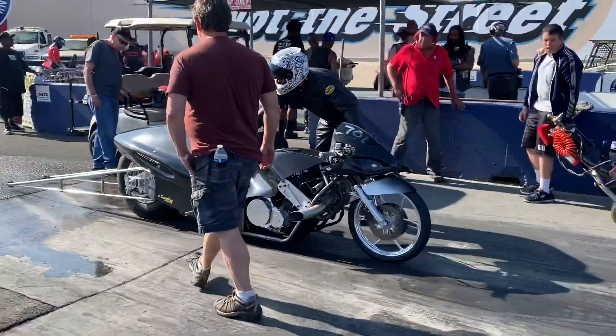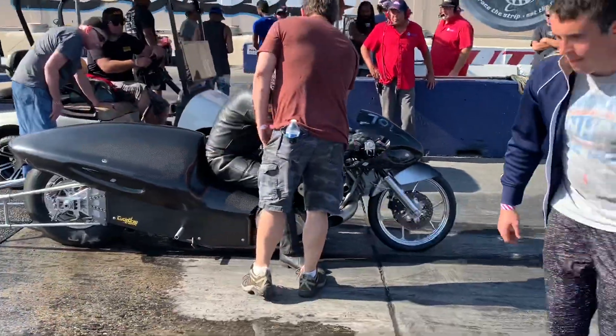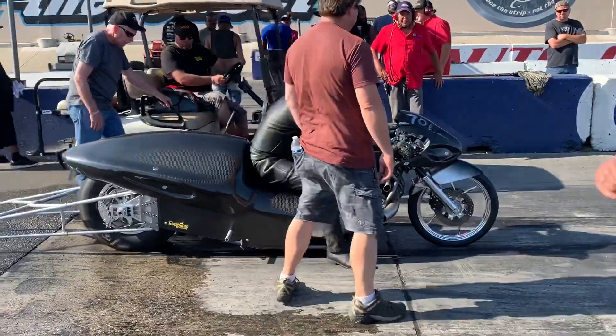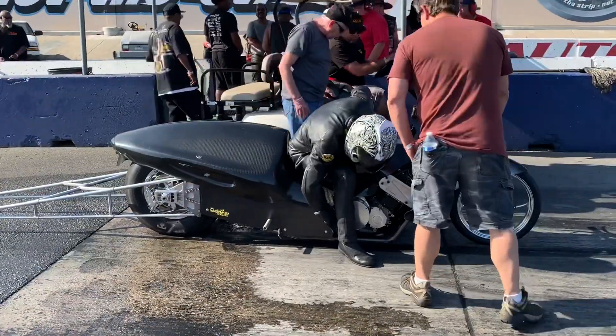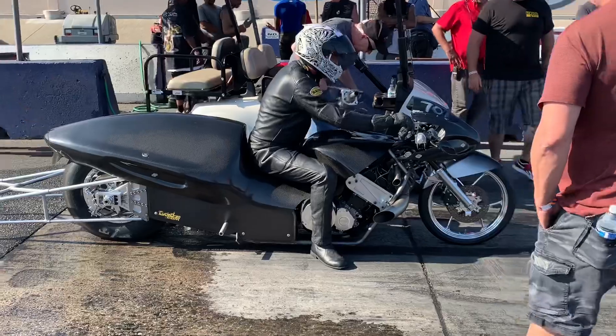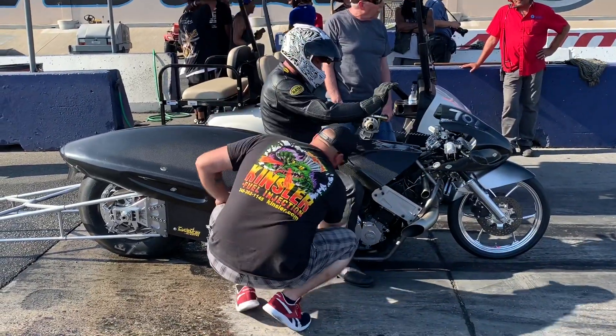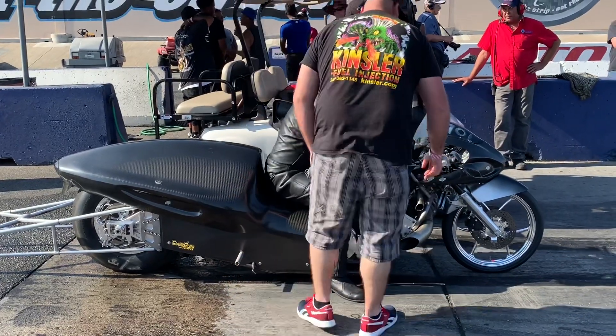Hope you're enjoying some extended coverage on Cycle Drag on YouTube — please subscribe if you're not subscribed, and also CycleDrag.com on Facebook. Please like if you haven't already so you never miss a video. We're bringing you the entire round. 14 motorcycles entered this weekend. This is the After Hours West Coast Motorcycle Racing Association. Some of them will be heading east for the big Man Cup finals — excited for that, coming up in November.